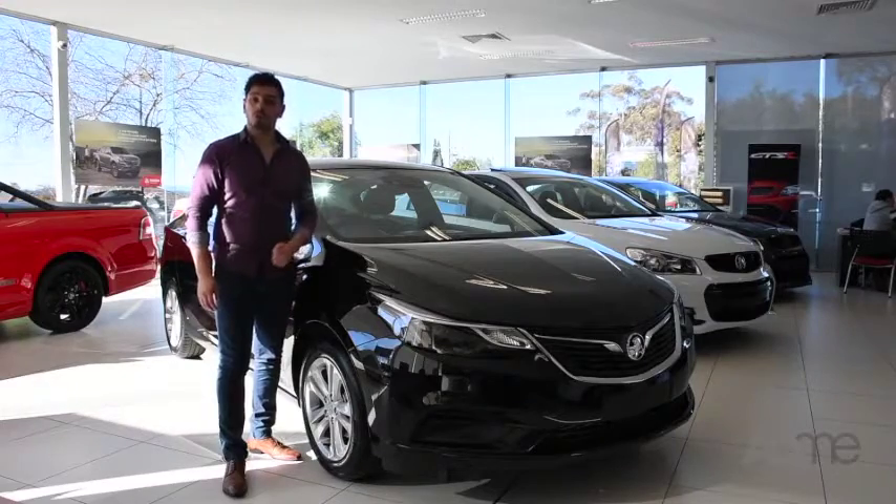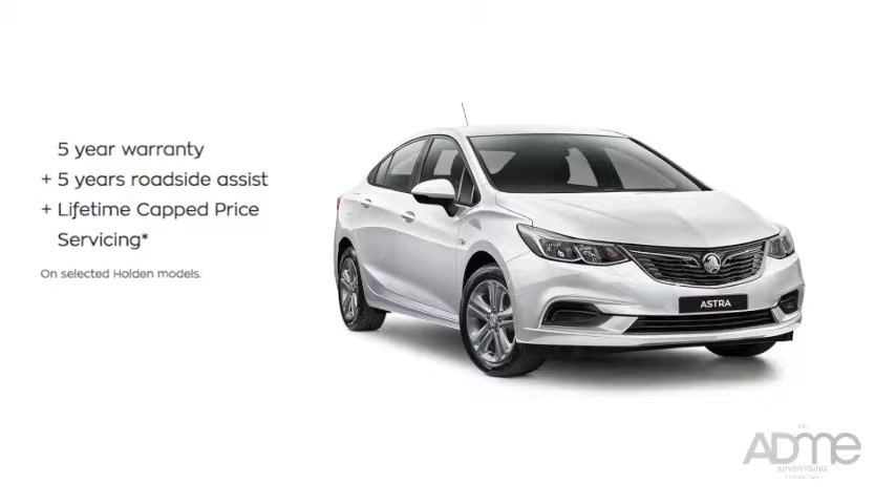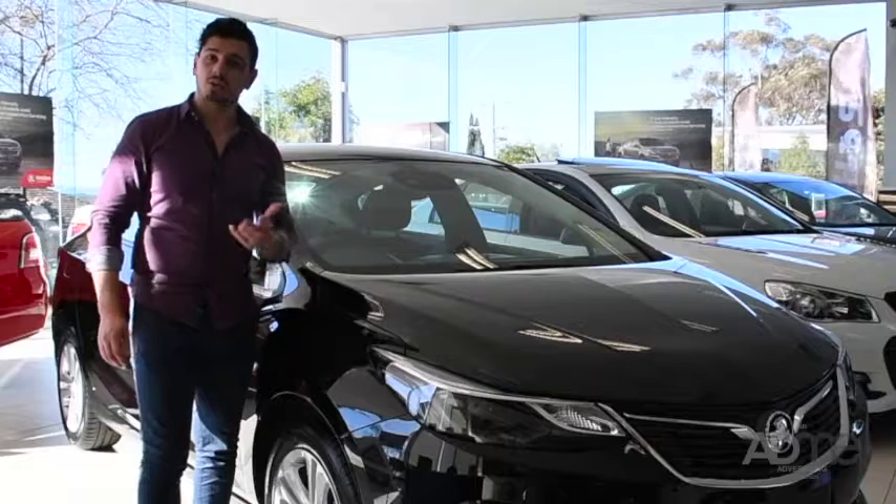And to cap it off, Holden are also offering you 5 years warranty, 5 years roadside assist and lifetime CAP price servicing, so you'll always have peace of mind.